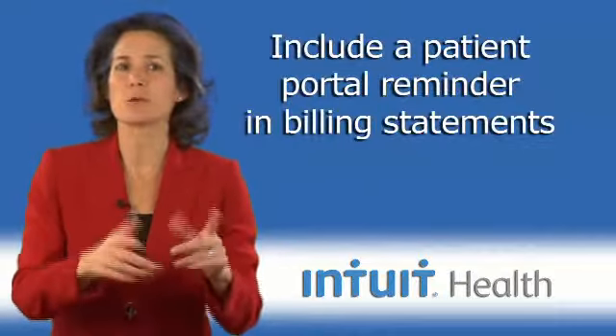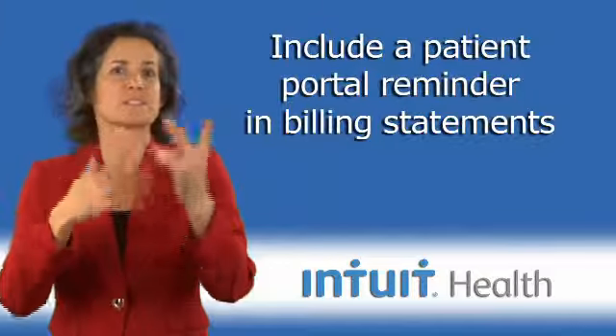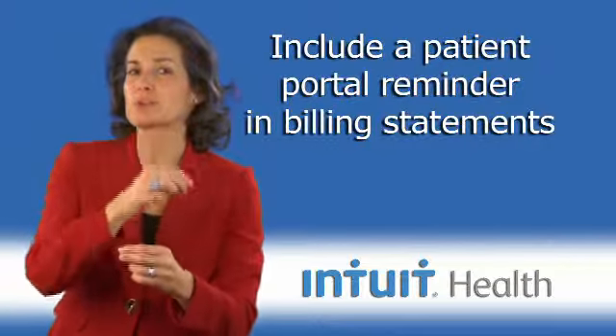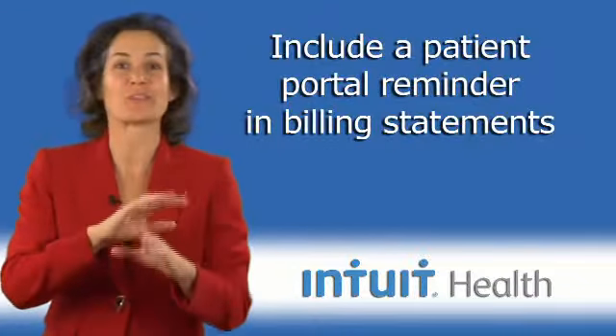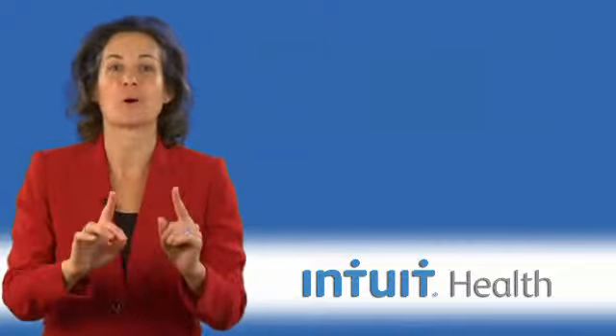Use that opportunity related to your statement mailing. Oh my gosh, you're already sending out envelopes to your patients — why not include a little brochure in those statement mailings? You can particularly tell patients about the value of paying their bills online through your patient portal.